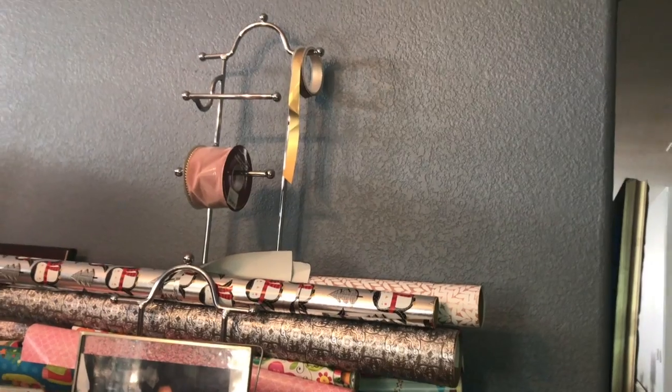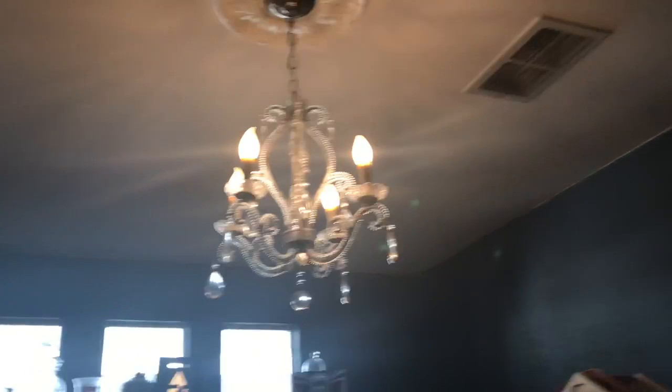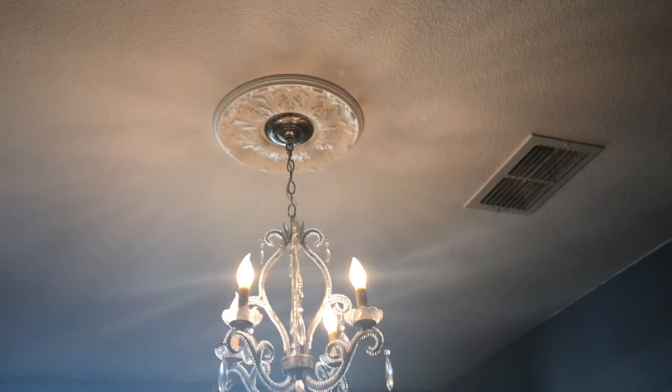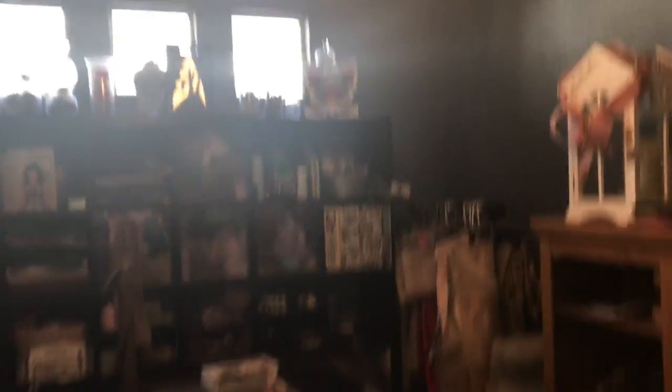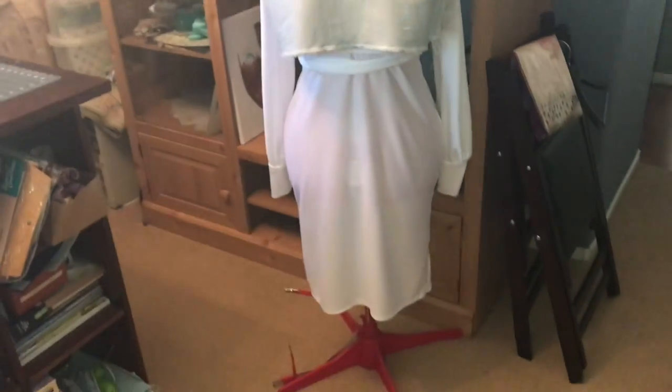I need to have a place for my wrapping paper because that little bin has been full, and I don't have any closets in here. I should have gotten a larger chandelier to go in this space — it's small — but this is one of my favorite elements in here: my overhead lighting goes right over my project table. And here's a dress form that I'm not crazy about.